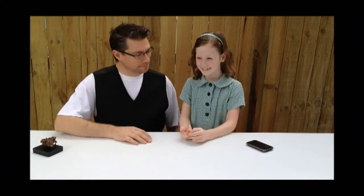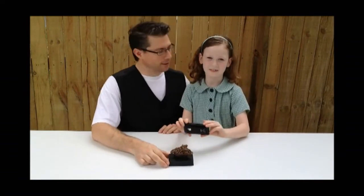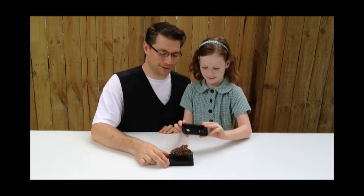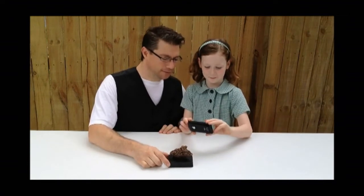Hi TC, hi Ella. Today we'll show you some coprolite. And coprolite is fossilised dinosaur dung. Yes, it's fossilised dinosaur dung. Ella's just going to take some close-up shots of it for you to see.